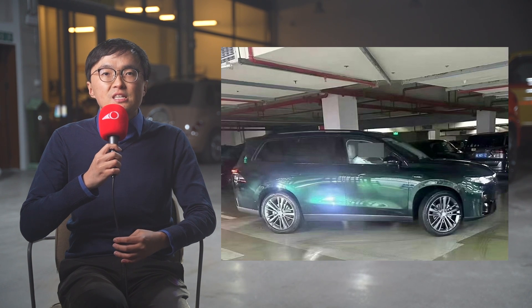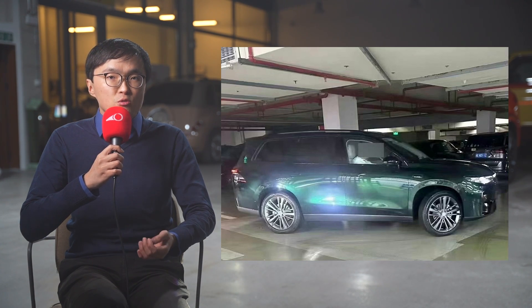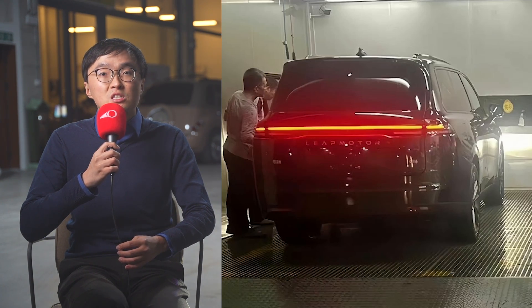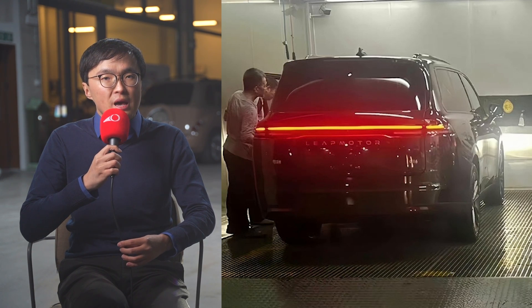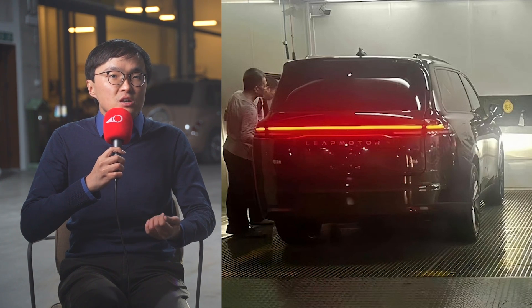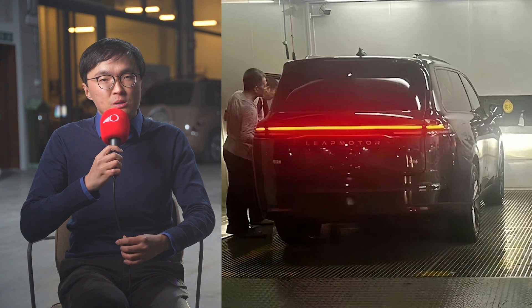Leapmotor also has the C16 in the pipeline. It is a full-size, high-end SUV that on specs at least rivals the Li Auto L9 and the Aito M9. But being Leapmotor, I'm expecting a very Leapmotor kind of pricing.